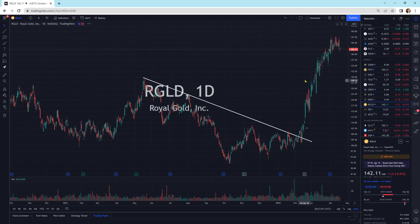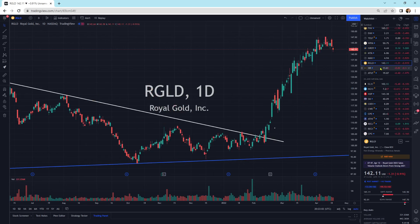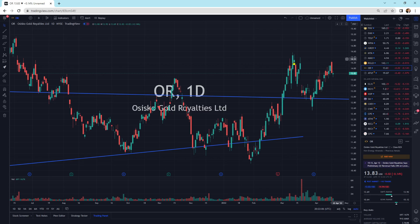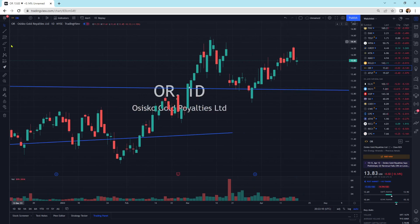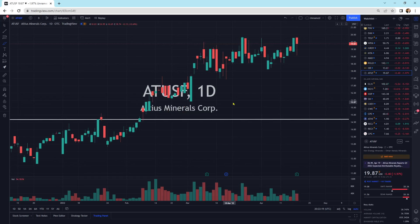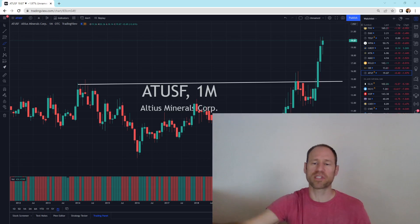Royal Gold has been an absolute winner here — just getting a little bit of a pullback. Cisco Gold Royalty is sitting on top of its breakout area; if we pull back to that general vicinity, I do think that would be a good area to be looking at purchasing. And then we've got Altius Minerals — I know it's not a precious metal, it's a different royalty company, but this thing has broken out of its pattern and still looks really good. So we've got a little bit more selling pressure today.